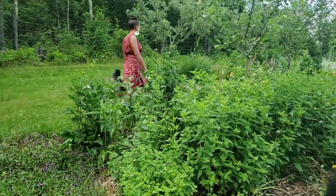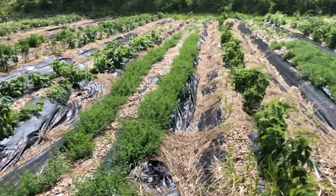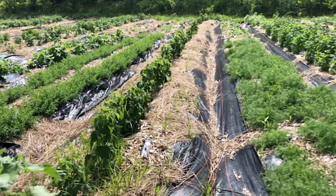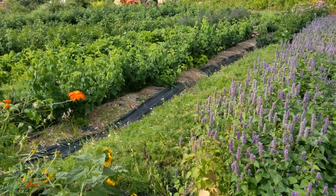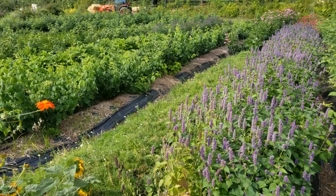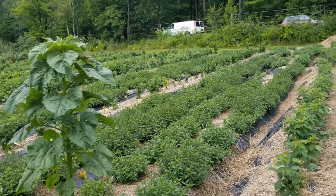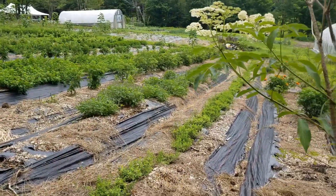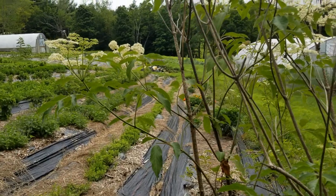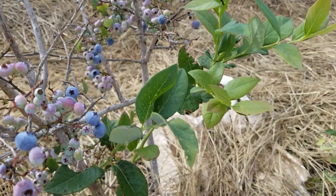Another agroforestry system is known as alley cropping. Here you can see rows of raspberries interspersed with rows of medicinal herbs like calendula, valerian, St. John's wort, hyssop, blue vervain, mints, tulsi, oregano, and dozens more. We established elderberry along the perimeter of these beds to encourage pollinators and hold the soil in place. Blueberries and strawberries are also suited for alley cropping.